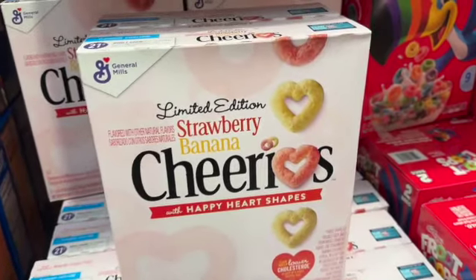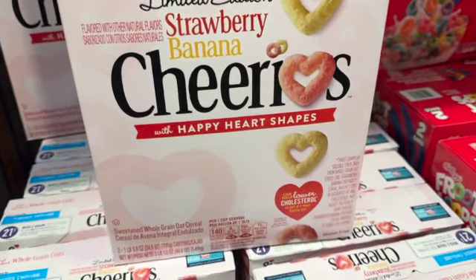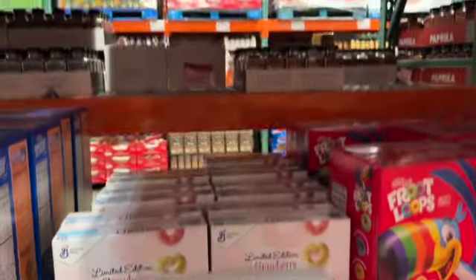49.8-ounce General Mills Cheerios — limited edition strawberry and banana with Happy Heart Shapes. Two boxes. $9.79.